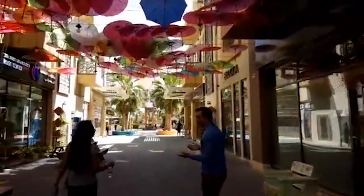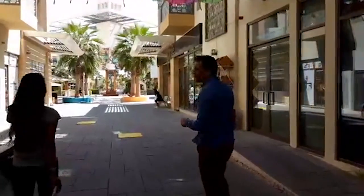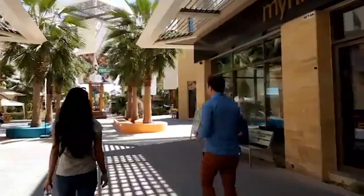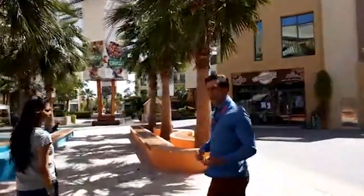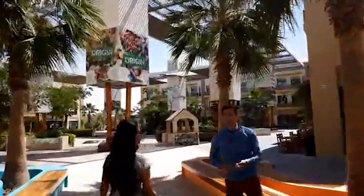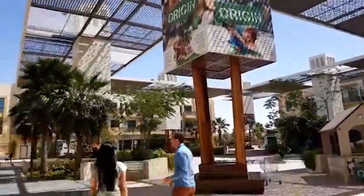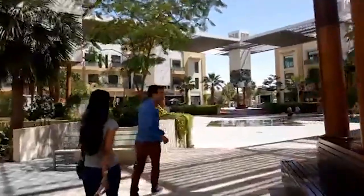We're about to walk into the main plaza here, which is the social center of the Sustainable City. There's a population of about 2,500 here - 500 villas distributed over five clusters. As we come into this social center, it is designed to be a very active zone, a place that's very comfortable for outdoor living even in the hot summer months. It's very bright and open with this impressive plaza area.